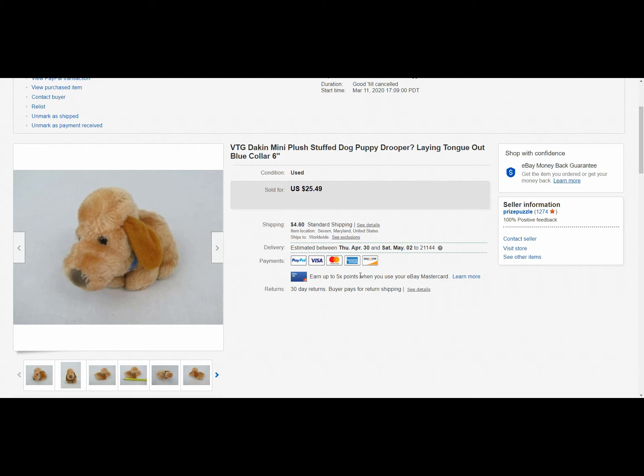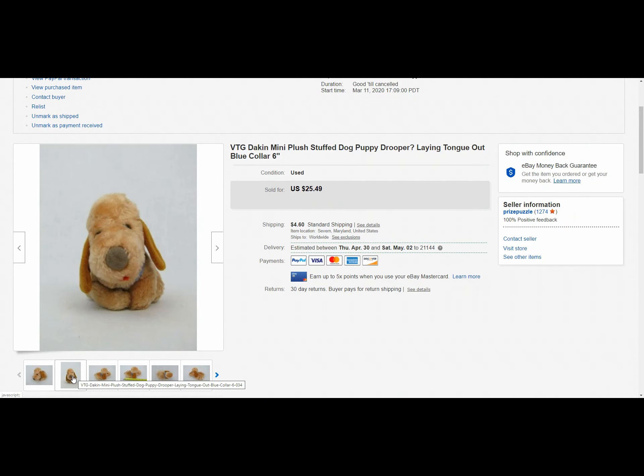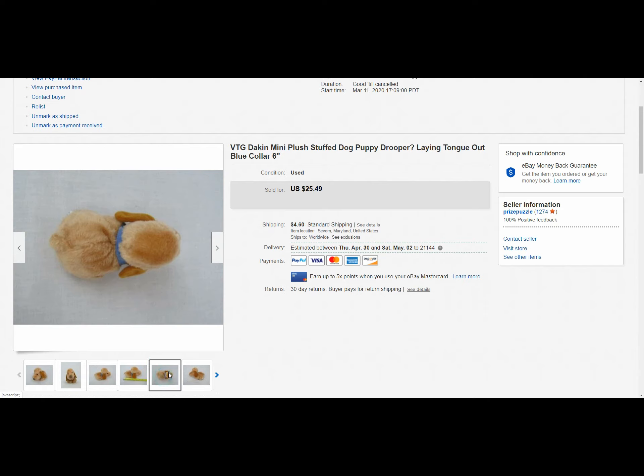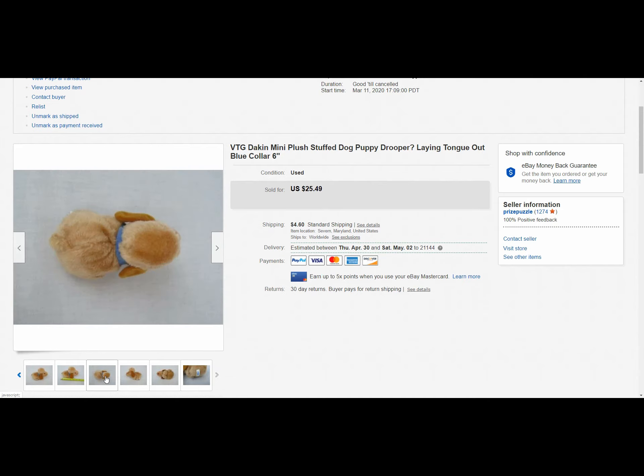Next up is a fun little sale — actually a pretty quick sale. It is a vintage Dakin mini plush. As you can see in the title I have a question mark, because I know who Drooper is and I've seen the other dogs, but this doesn't really look like him. When I was doing research trying to find one that looked like this I couldn't, so I just took a chance and put Drooper in so it would pull up in the algorithm with those dogs. The person who finds it will know what it is. This one sold pretty quickly — a week later — for full asking price of twenty-five dollars and forty-nine cents, shipped for four dollars and sixty cents domestically. Don't be afraid to put stuff up if you don't know what it is; somebody out there knows and they'll make that purchase.